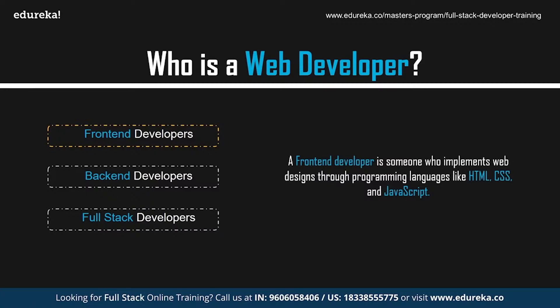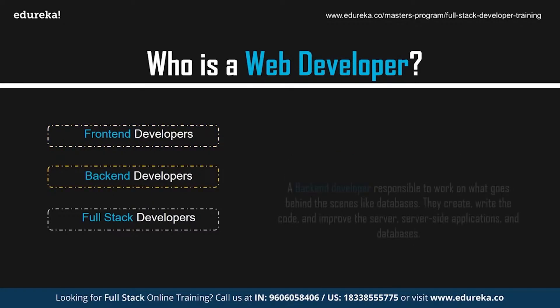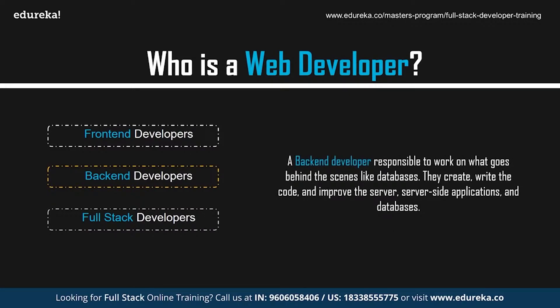Front-end developers work with the design and the outlook of the website. If you head to any site, you can see the work of a front-end developer in the navigation, layouts, and also the way a site looks different from your phone. Back-end developers, on the other hand, are responsible to work on what goes behind the scenes, like databases. They create and write the code and improve the server, server-side applications, and databases.